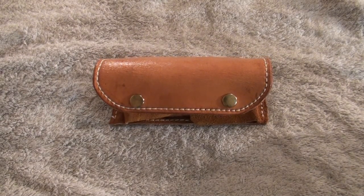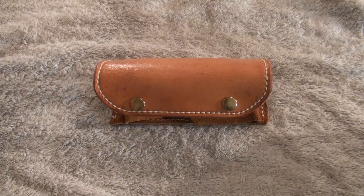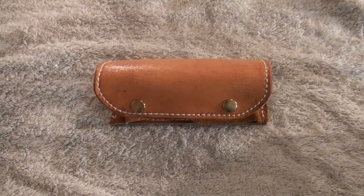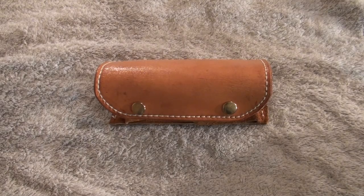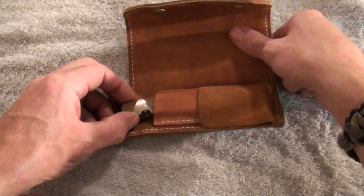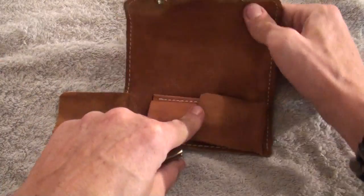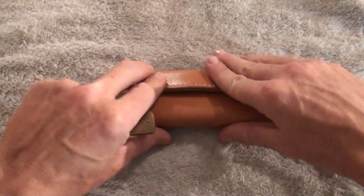Hey there guys, I've got another one for you. This one is a recent purchase of another high-end that I acquired. Basically, let's just get to it. This is the sheath that was made for it — nice little sheath, leather, kind of like a wallet-type sheath.